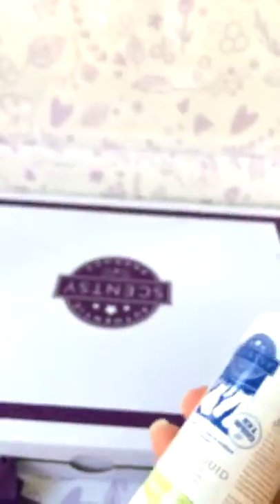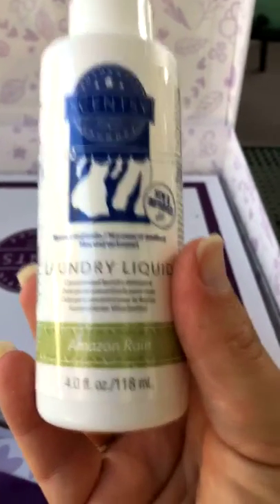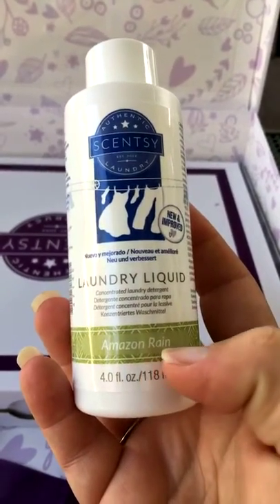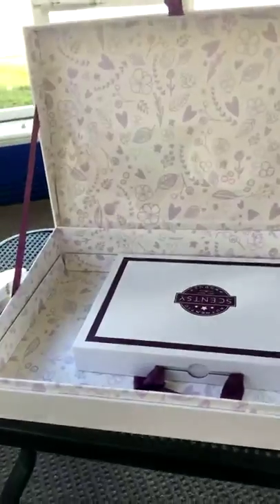So we have a bar of wax to go with our warmer, some pods to go with our Scentsy Go, and then we got laundry liquid in Amazon Rain. I love our laundry products — I use the whole line. Now we have a whole line of Amazon Rain scented laundry. Amazon Rain is a very popular scent — nice, fresh, and clean.